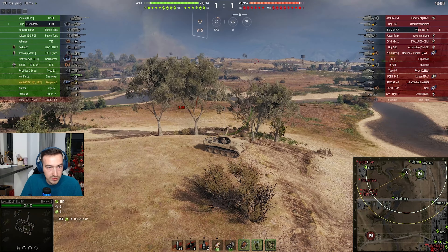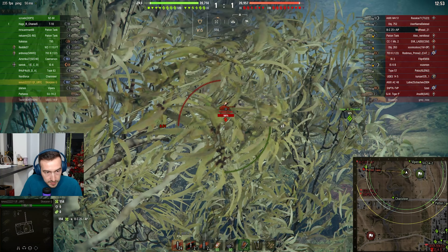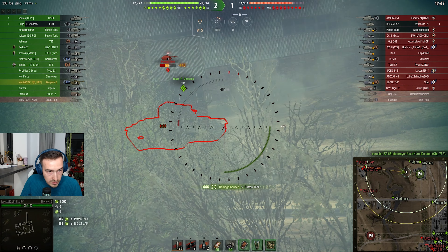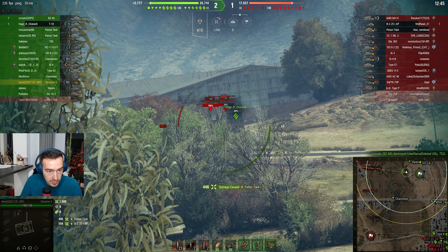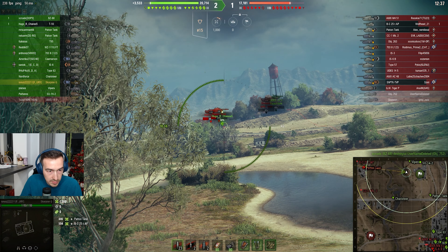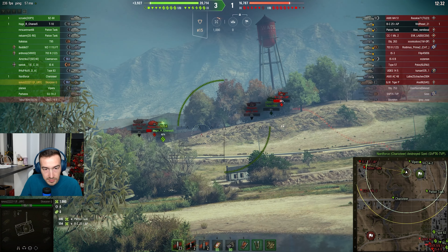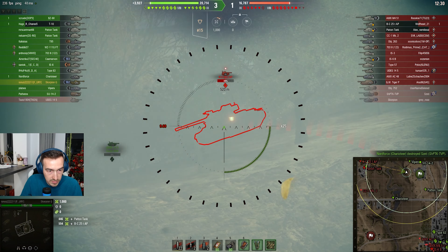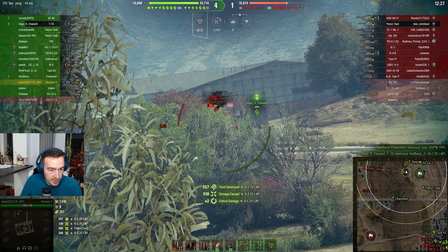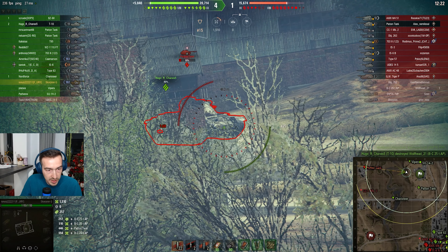That's unfortunate — I should have aimed for one extra second. Hopefully the T-10 can survive just a tiny bit more. I think he's actually thriving. The enemies are a little bit too aggressive in my opinion.